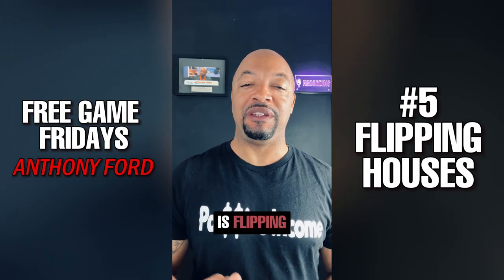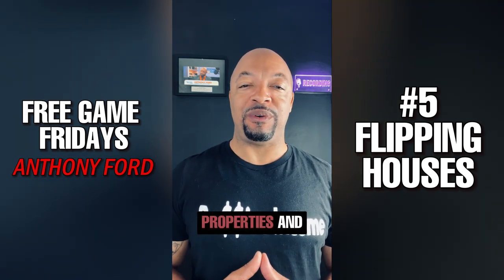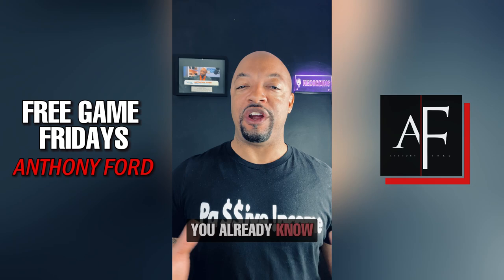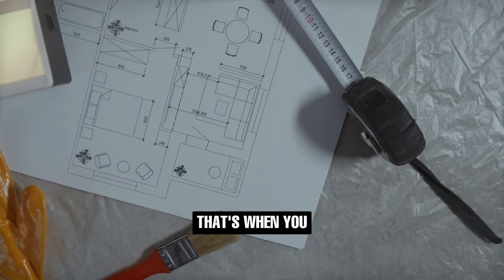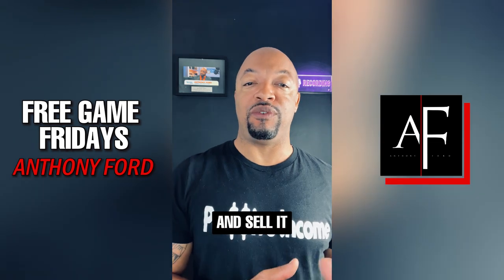Coming in at number five is flipping and/or new construction. I love flipping properties and building new construction. You already know what flipping houses is — that's when you buy a property that needs to be remodeled, you remodel it, and then you turn around and sell it for a profit.